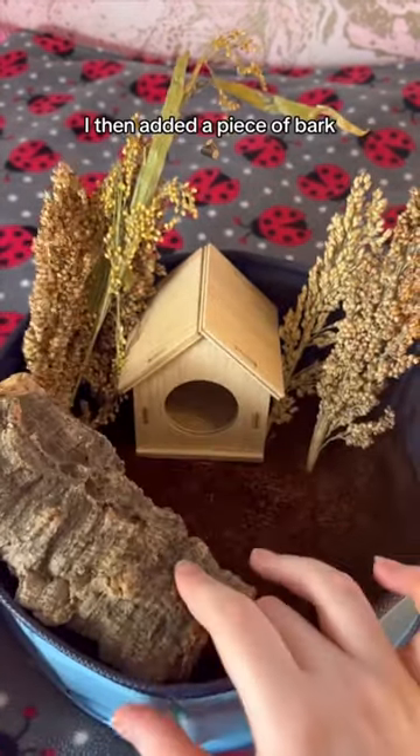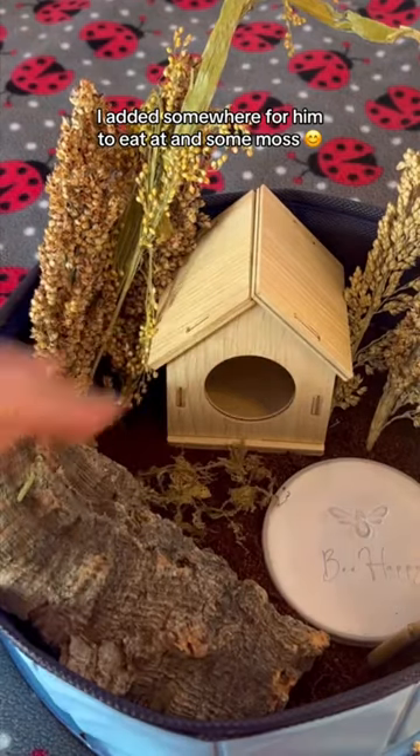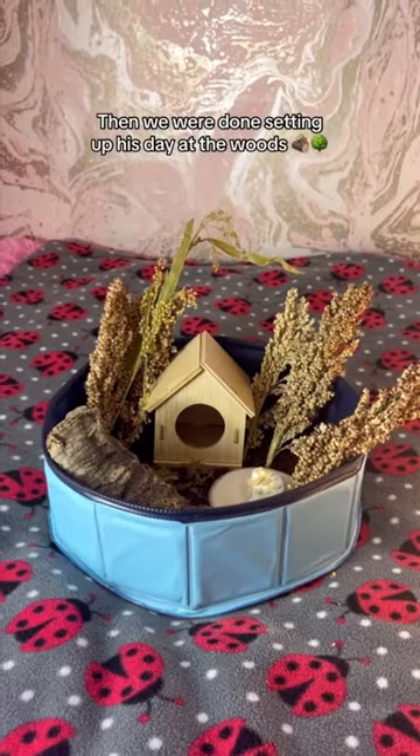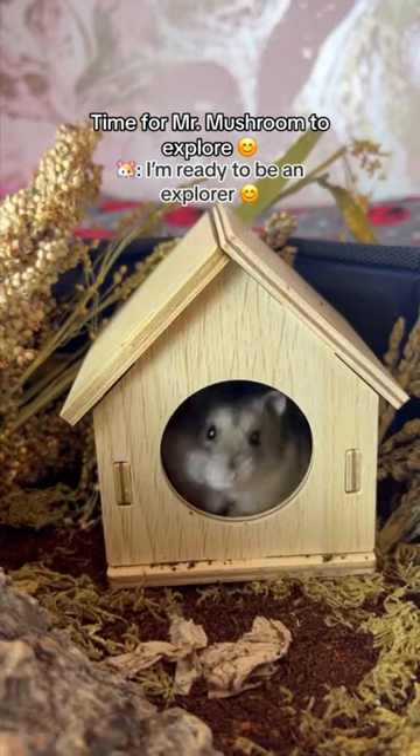I then added a piece of bark. I added somewhere for him to eat at and some moss. For food, I made him some hamster safe toasted marshmallows. Then we were done setting up his day at the woods. Time for Mr. Mushroom to explore.